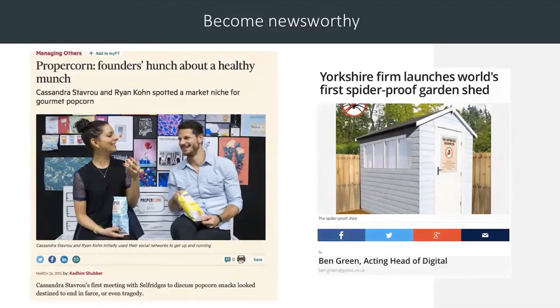Why is it important to develop your newsworthy angle? Looking at a couple of cuttings here, Propacorn first got into the press because they obviously had a great product and were great people, but one of the things that hit the headlines first was because they made it in a cement mixer. I'm not suggesting you make your product in a cement mixer, but that's an idea about how to get some easy coverage. The other story included here is 'Yorkshire firm launches world's first spider-proof garden shed.' Effectively it's just a garden shed, which would be of very little interest to journalists usually — so that's an example of how to turn your brand into something that journalists might want to think about.